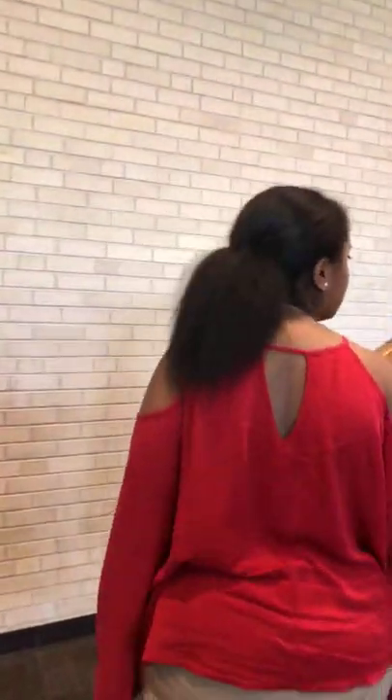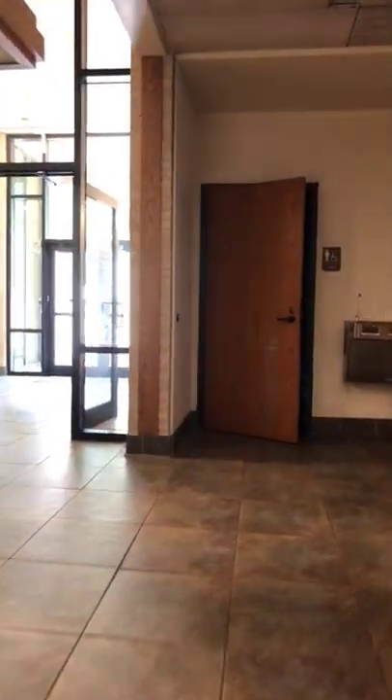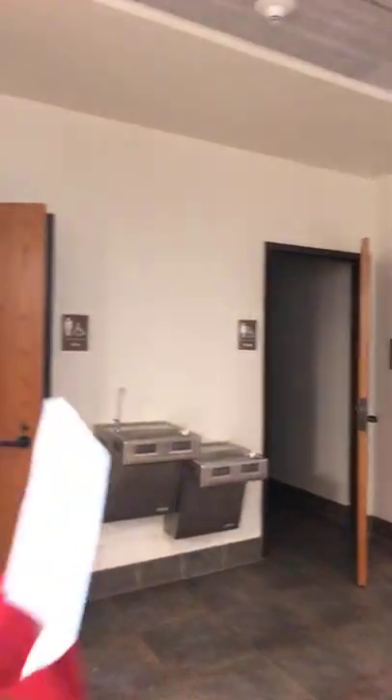We're going to be looking at North Walton Hall and South Walton Hall today. We're currently in the south side of the building, which has the big great room and different laundry rooms, and it's all connected so you can get to the other side. Admittedly, the layout of Walton takes a little bit of getting used to. There are also common bathrooms down here, so if you're in the great hall you don't have to run all the way back to your room.